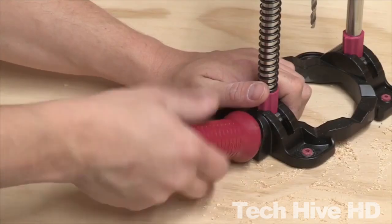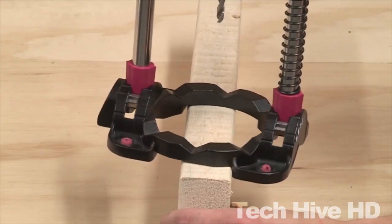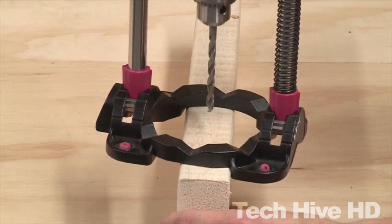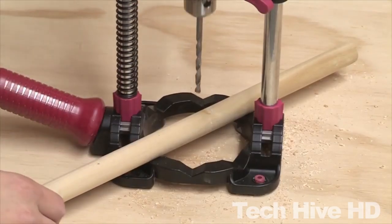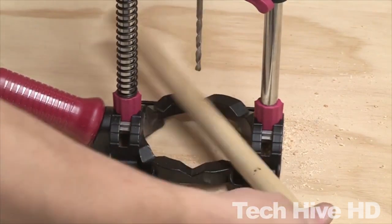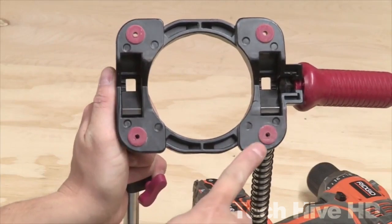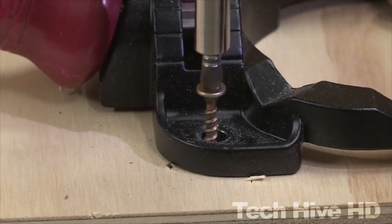Using the Miles Craft Drill Mate is straightforward. Attach your power drill to the chuck and adjust the angle and depth of the drill stand to suit your needs. The handle guides the drill bit with precision, enabling clean and accurate drilling. The drill stand is suitable for use with various materials such as wood, metal, and plastic. Priced at $40, the Miles Craft Drill Mate is an affordable and valuable tool for any woodworking project that demands precise drilling.